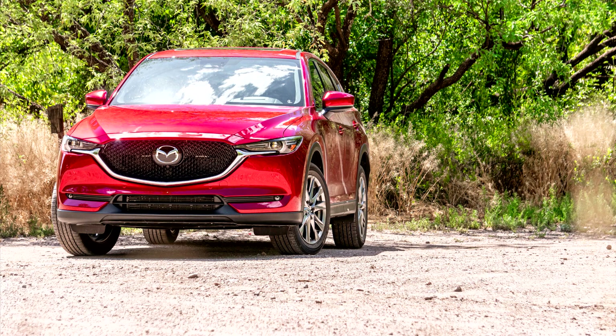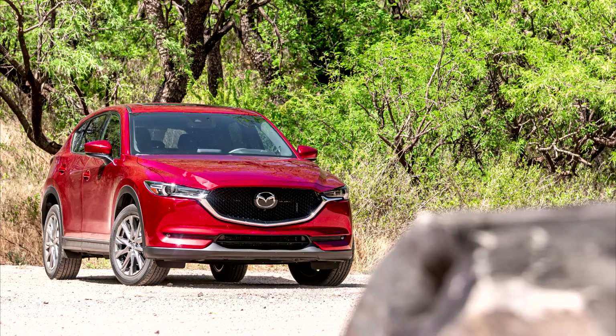Mazda CX-5 2nd Generation. The second-generation CX-5 was unveiled with an overhauled design and new technologies on November 15, 2016 at the Los Angeles Auto Show.